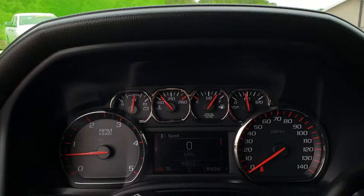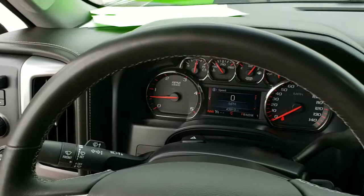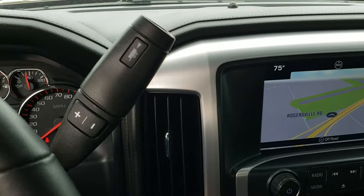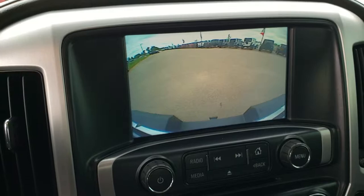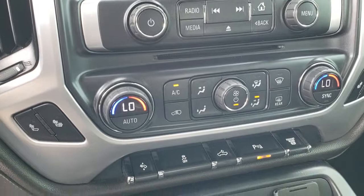As we hop inside the truck, this one has 43,913 miles. Instrument cluster is very nice and clean. Comes with the leather-wrapped steering wheel — cruise controls on the left, Bluetooth and information center controls on the right, and audio controls on the back of the steering wheel. Comes with the six-speed Allison transmission, the GMC IntelliLink system with factory navigation, and your backup camera right there. You've got AM, FM, and Sirius XM radio capabilities, and this one does have the projection, which means you can do Android Auto and Apple CarPlay on it.